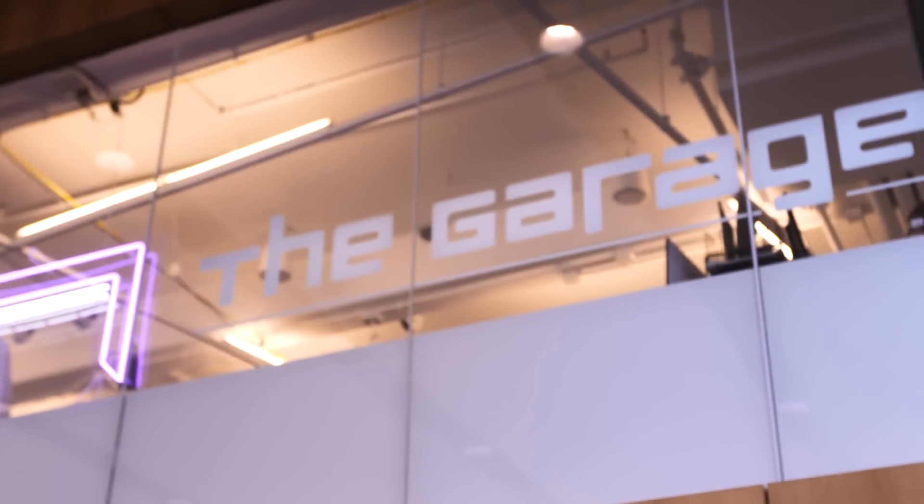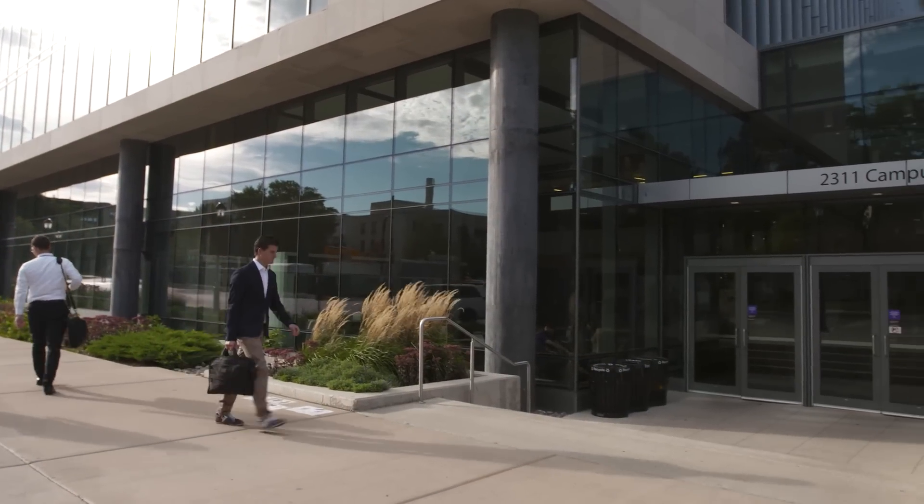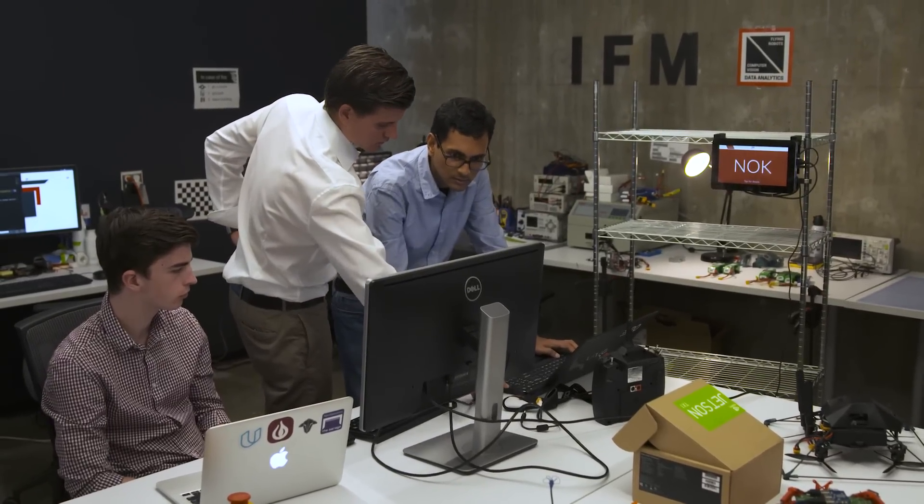We are a startup here in Chicago at The Garage, the incubator of Northwestern University. IFM stands for Intelligent Flying Machines. What our robots can do that no other robot can is fly autonomously indoors.